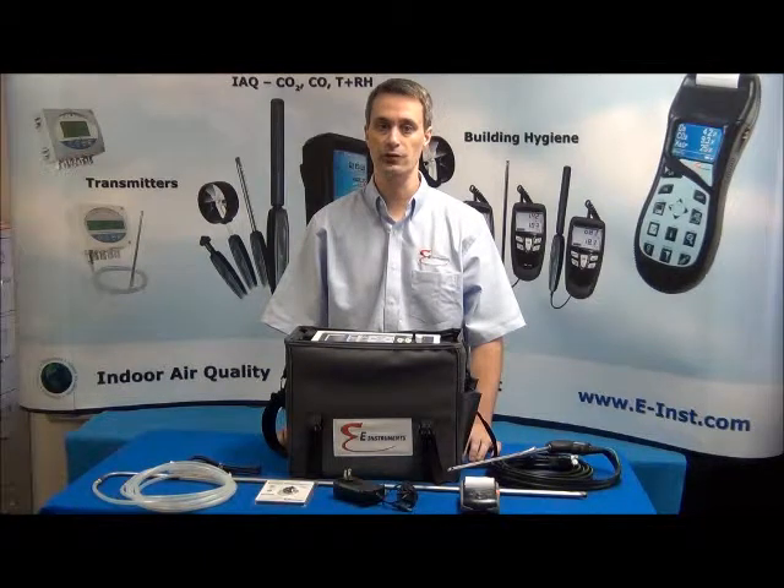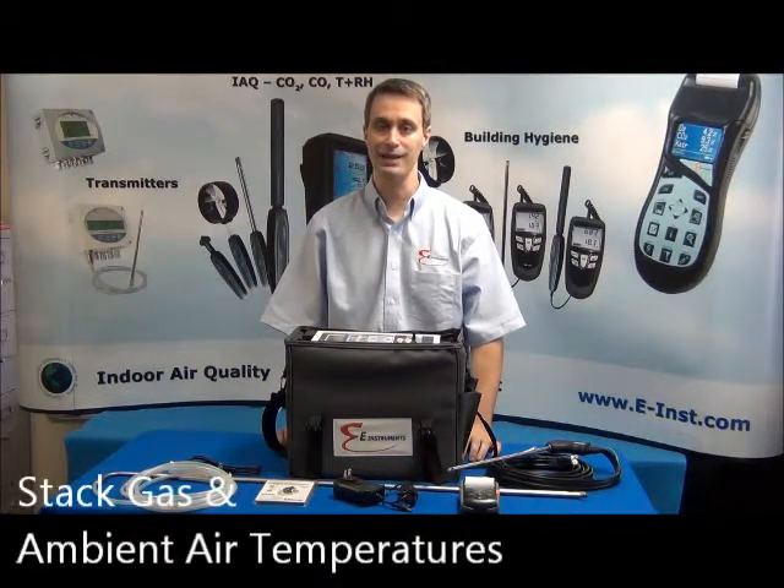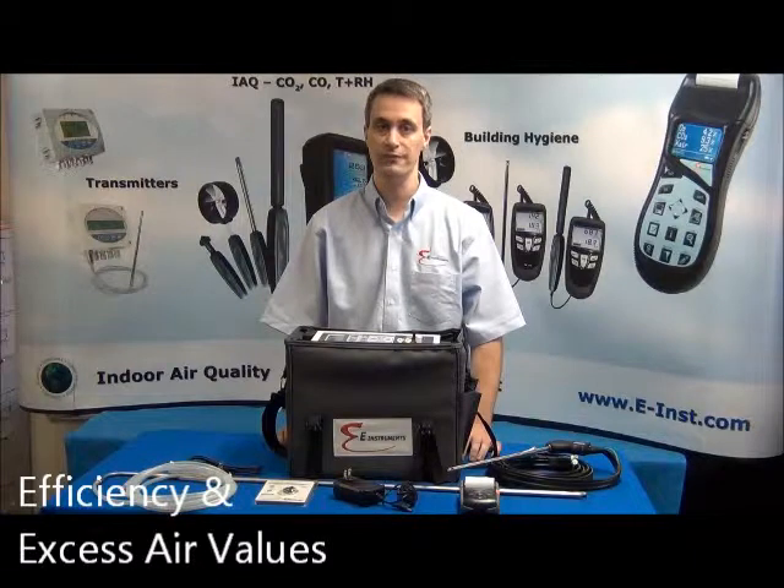The E8500 can also measure draft and differential pressure, temperature, as well as stack gas and ambient air temperatures. The E8500 also calculates efficiency and excess air values.